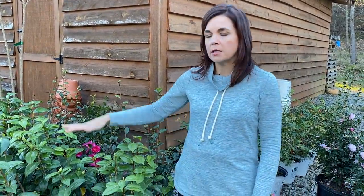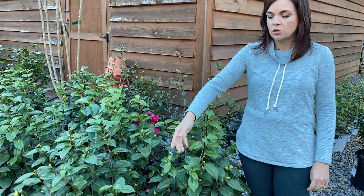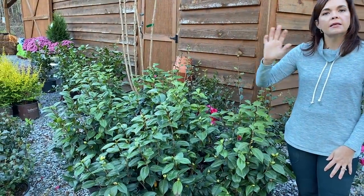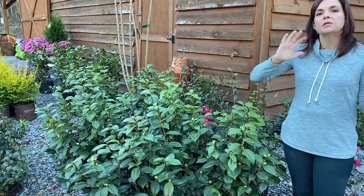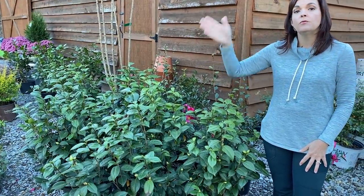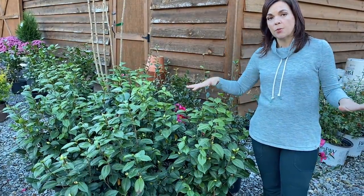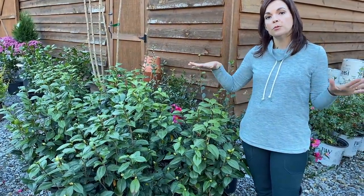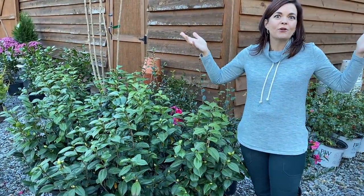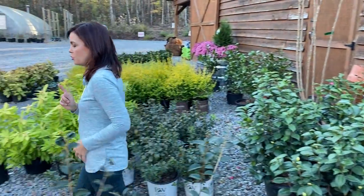A little camellia 101: those are all sasanquas. Sasanqua means they bloom in the fall up until Christmas. The japonicas over here have much fatter, bigger leaves and the same growing conditions, just a different bloom time — they bloom from Christmas to early spring. So if you plant some sasanqua and japonica together, you can have camellia blooms in your garden for six months during the winter. It's fantastic.